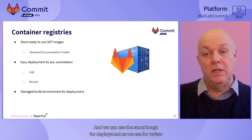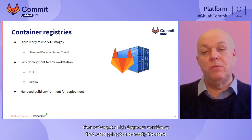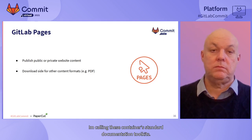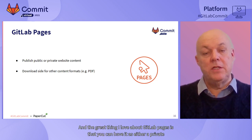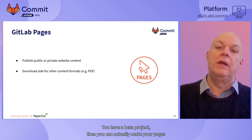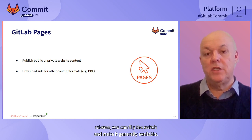We can use the same image for deployment as we use for review and editing, which means that when content is reviewed locally on workstations, we've got a high degree of confidence that we're going to see exactly the same thing as our customers when it's deployed into production - a huge time saving. Finally, once we have generated all this content, we can use GitLab Pages to deploy. The great thing about GitLab Pages is that you can have it as either a private or a public feature - if you have a beta project, you can make your pages private and then expose them to your testers and beta customers, and once it's ready for final release, you can flip the switch and make it generally available.